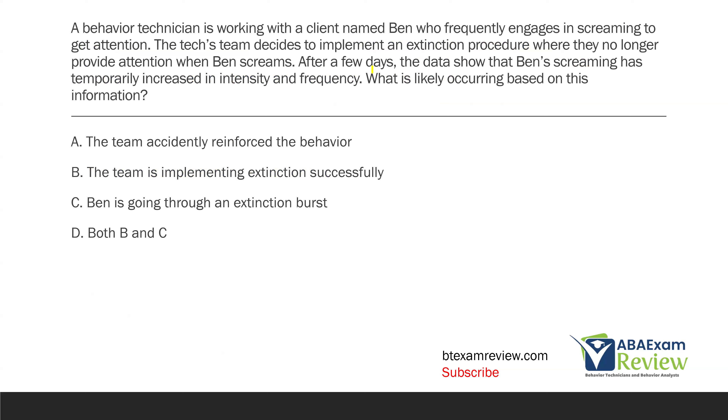A behavior technician is working with a client named Ben who frequently engages in screaming to get attention. The team decides to implement an extinction procedure where they no longer provide attention when Ben screams. After a few days, the data show that Ben's screaming has temporarily increased in intensity and frequency. What is likely occurring based on this information?